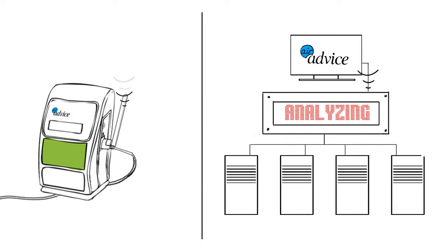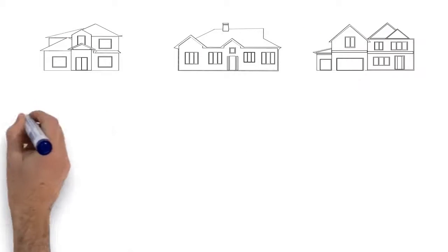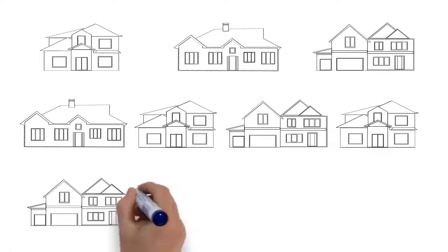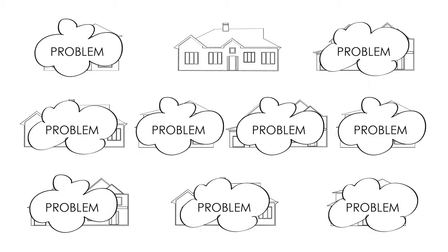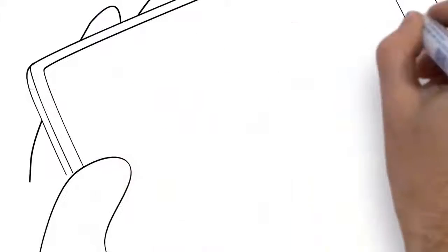AirAdvice then analyzes the data, creates a report, and emails it to me while I'm still there at the home. And as I said, 9 times out of 10 there will be some kind of an issue, which means I'll have a significant sales opportunity at virtually every home I visit.